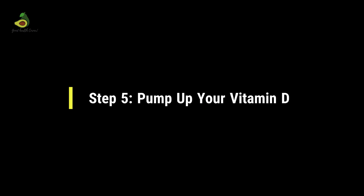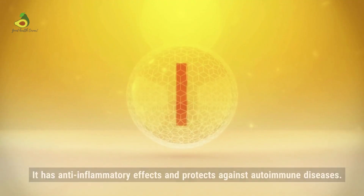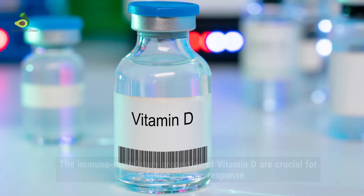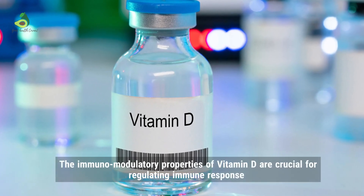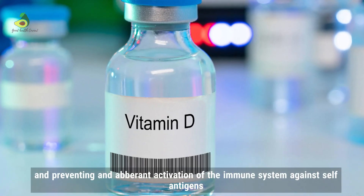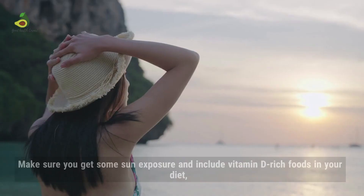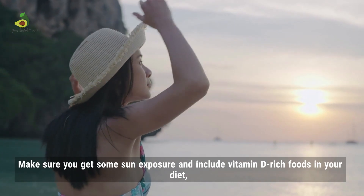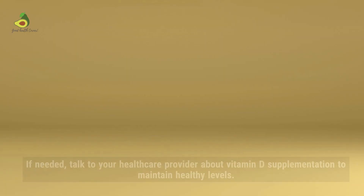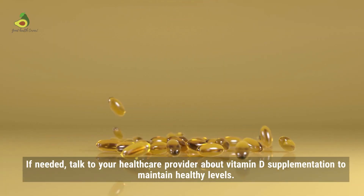Step 5: Pump up your vitamin D. Vitamin D is a superhero for your immune system. It has anti-inflammatory effects and protects against autoimmune diseases. The immunomodulatory properties of vitamin D are crucial for regulating immune response and preventing aberrant activation of the immune system against self-antigens, which is characteristic of autoimmune diseases. So make sure you get some sun exposure and include vitamin D-rich foods in your diet, such as oily fish, eggs, and mushrooms. If needed, talk to a healthcare provider about vitamin D supplementation to maintain healthy levels.